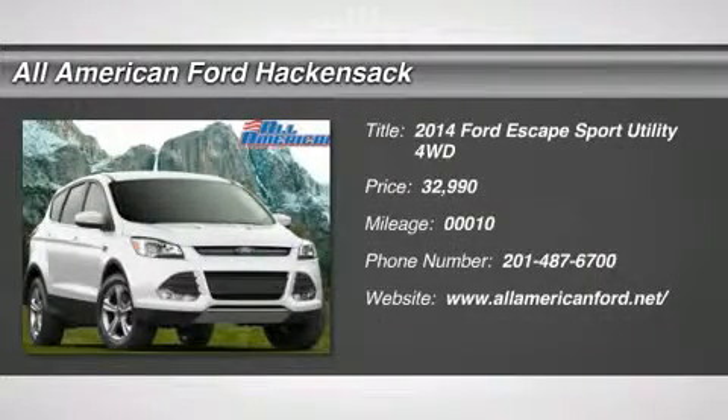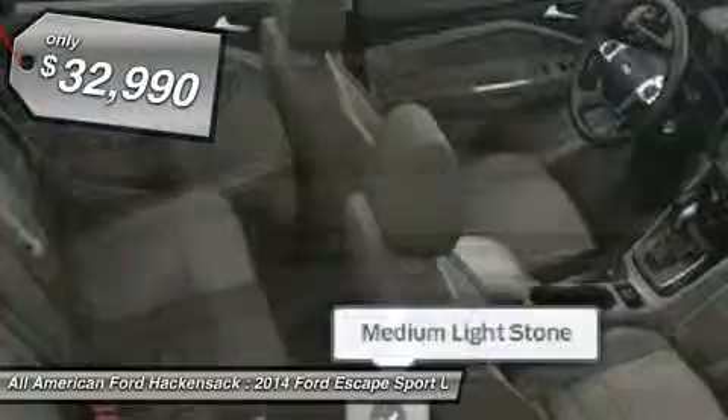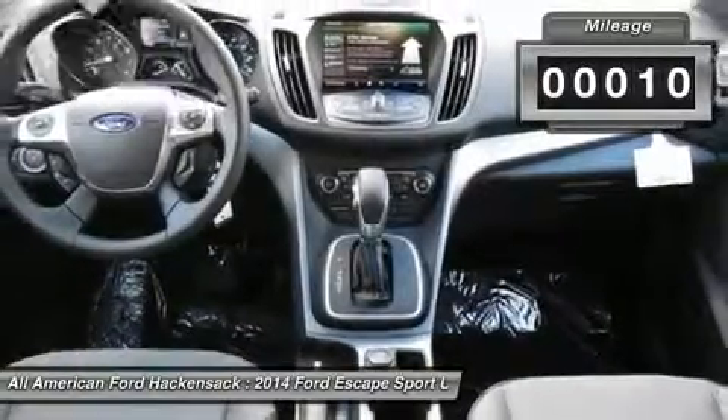The 2014 Escape — gas engines flex, tow, sip, and go with Ford Escape, and is priced below $35,000. This vehicle has less than 100 miles.